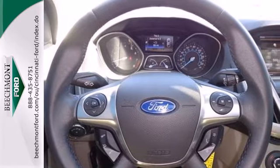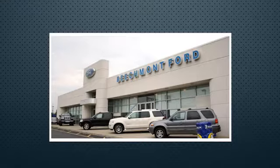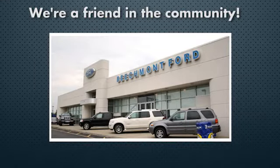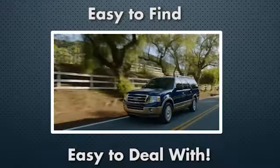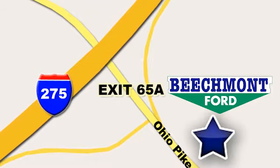Great for running errands and making traveling easier. Stop in today for a test drive. Beachmont Ford — we're a friend in the community. Stop in today, we're easy to find, easy to deal with. Off of I-275 at 65A Beachmont Avenue.